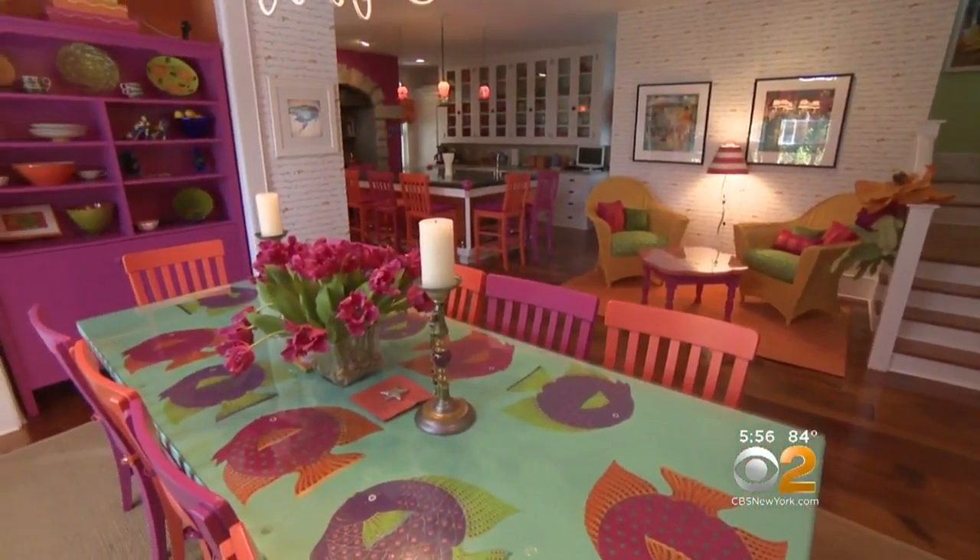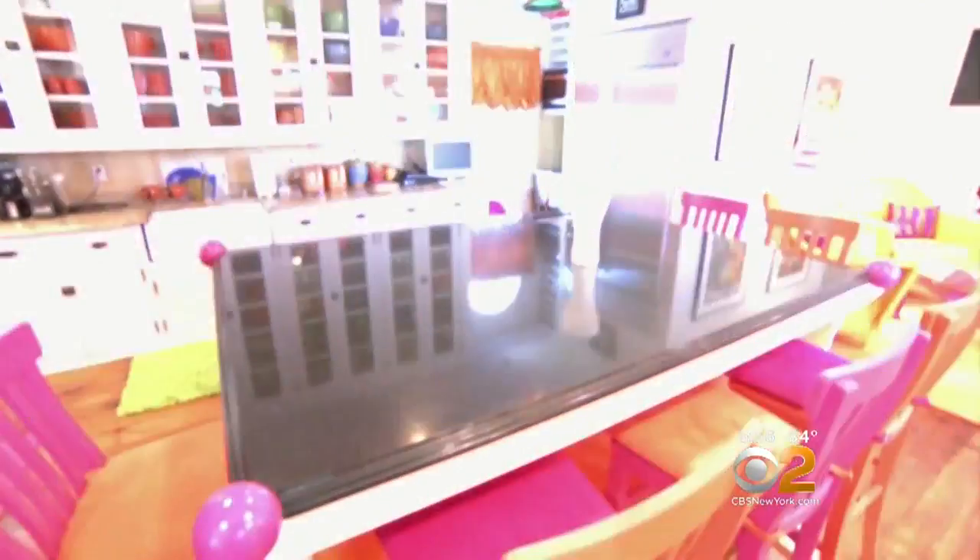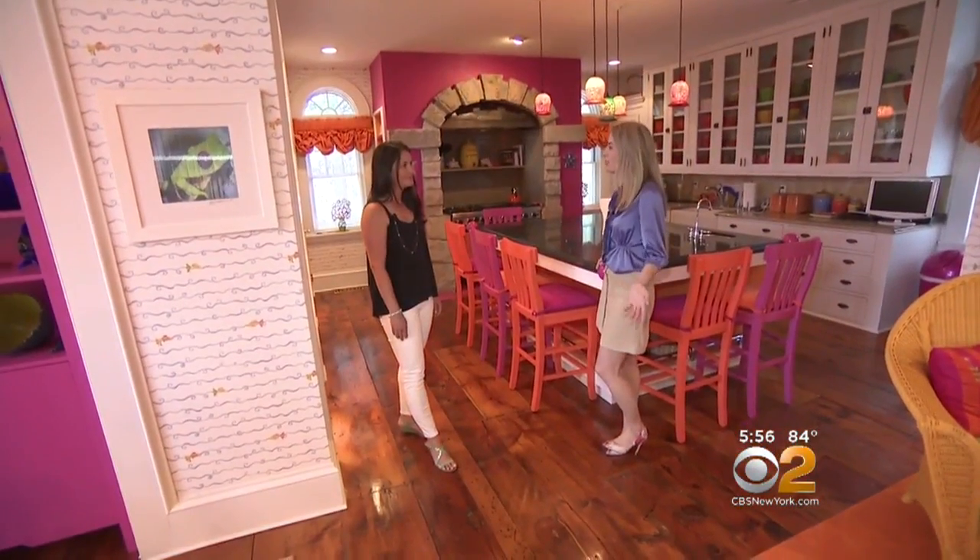They are into pink and orange, and you will see that all throughout the home. It's such a happy home — how could you ever be in a bad mood here?